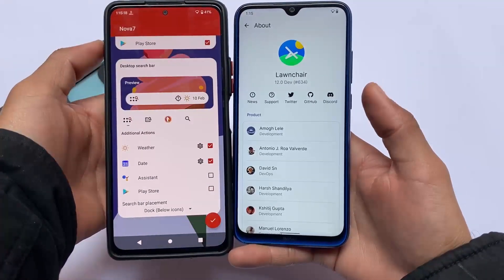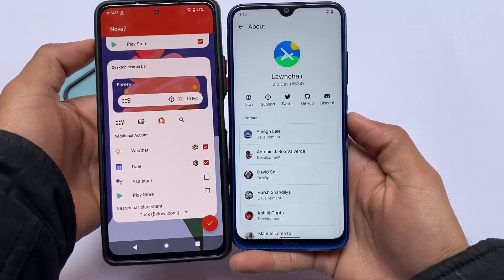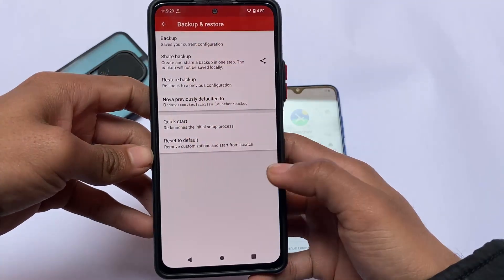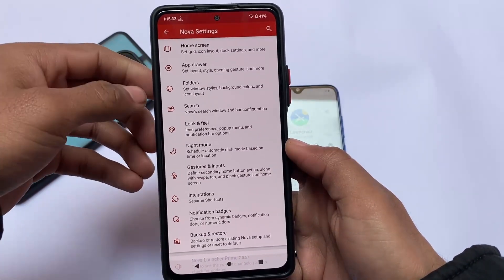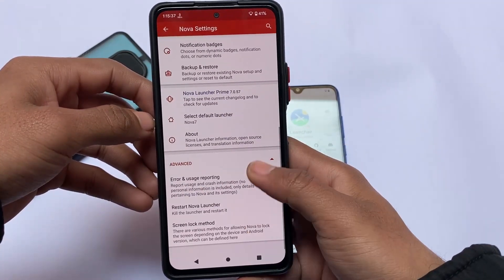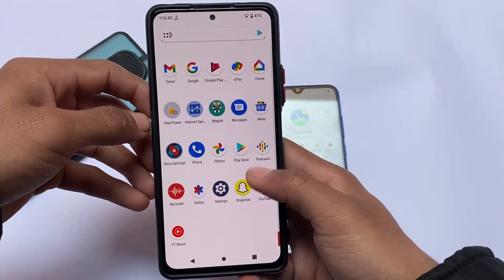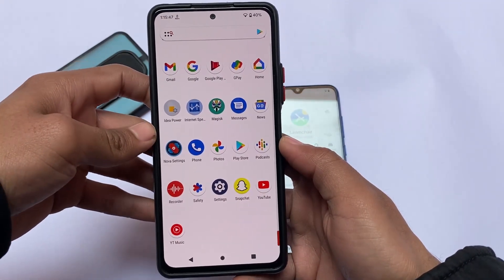Nova Launcher version 7 may be the latest version at the time of this video. Links for both launchers are in the description. Launcher 12 videos are also available on this channel covering systemless launcher, Magisk module, and normal APKs. Nova Launcher is available on APKMirror and the Google Play Store. That's a simple comparison between Launcher 12 and Nova Launcher — thanks for watching, goodbye.